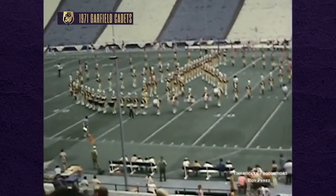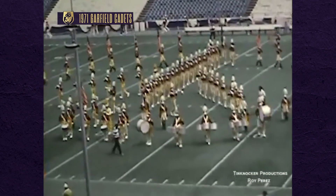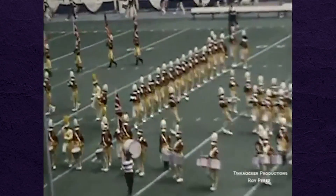And that's when the marching mold really got broken. Things were already percolating when the Garfield Cadets formed a peace sign on the field in the No More War show in '71, while the Cavaliers were out creating a circus on the field.